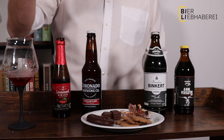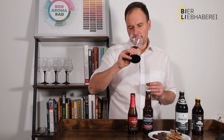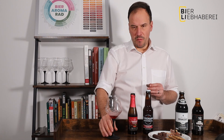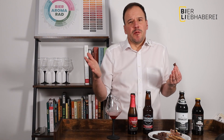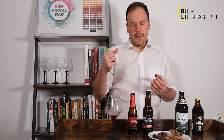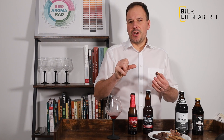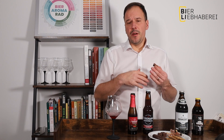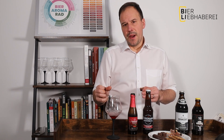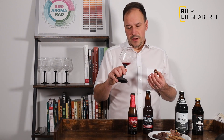Und jetzt nehmen wir einen Dominostein. Das ist ein Feuerwerk! Wir haben jetzt die Schokolade, die wird so richtig schön cremig. Die Kirscharomen gehen ganz, ganz leicht rein. Das Spiel natürlich mit dem Gelee. Die Gewürze, die ich hier in dem Lebkuchen drin habe, gehen so ein bisschen runter. Und das Marzipan kommt so richtig schön intensiv raus. Erste Kombination – definitiv geil!